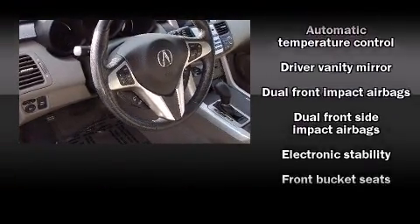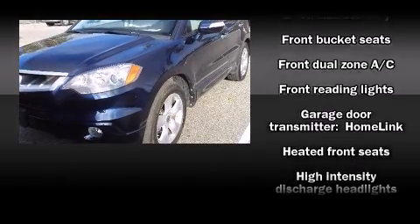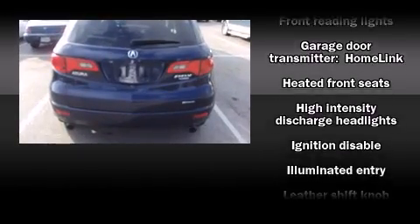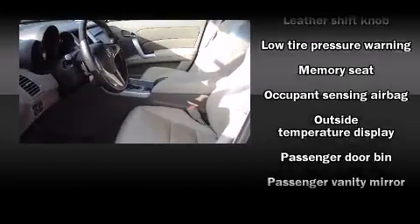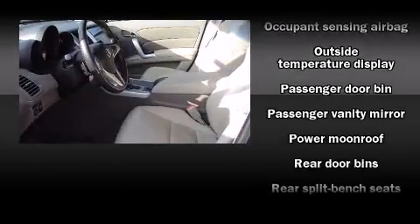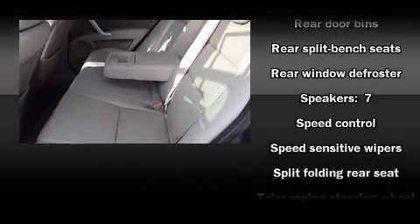Acura ensures the safety and security of its passengers with equipment such as front and side impact airbags, a panic alarm, and four-wheel disc brakes with ABS. With electronic stability control supplementing mechanical systems, you'll maintain precise command of the roadway.